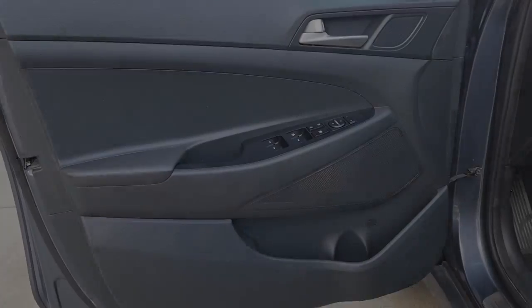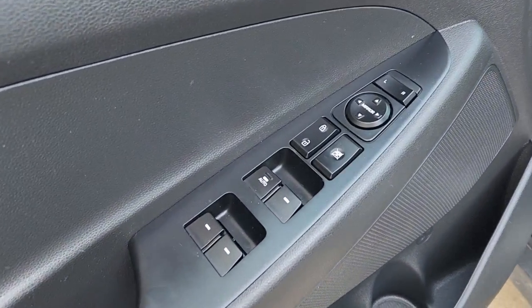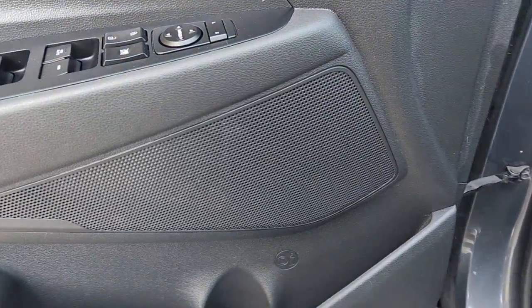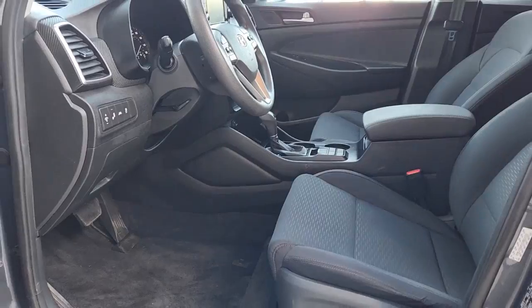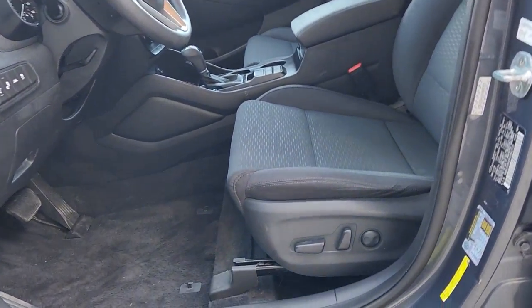Keyless entry, heated driver's seat, four-cylinder engine, backup camera, satellite radio, remote engine start, lane-keeping assist, heated mirrors, iPod and MP3 input, and aluminum wheels.